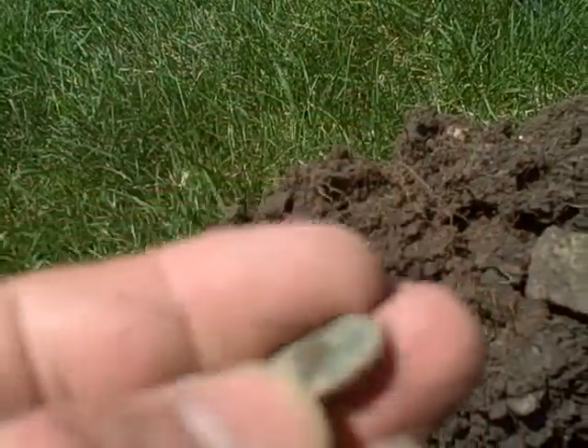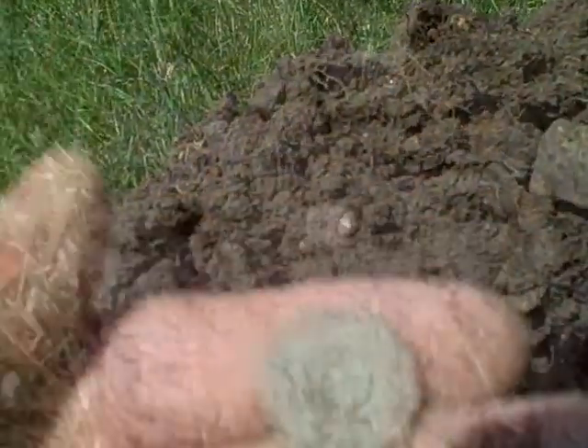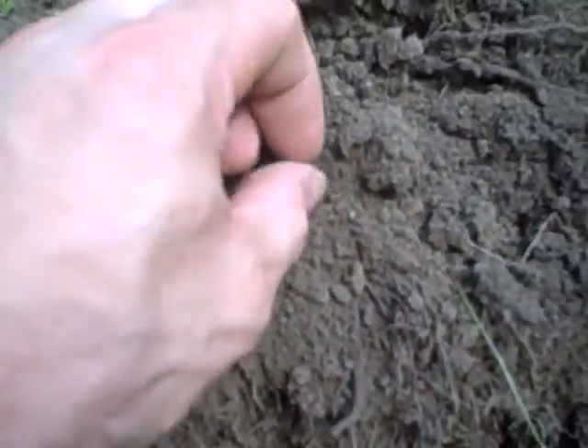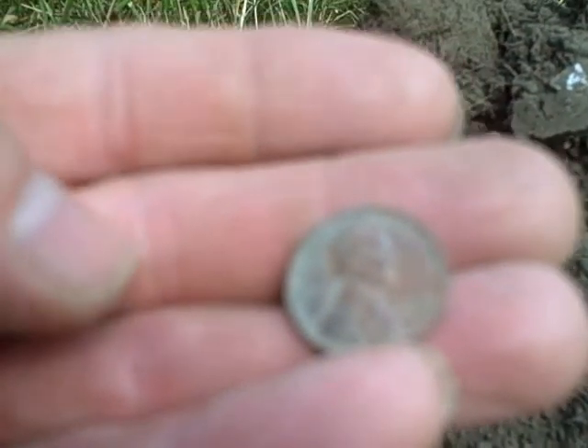Hello everyone, it's Monday morning, about 11:35. I just got my first wheat cent of the day at another location but couldn't find anything, so trying this place out.